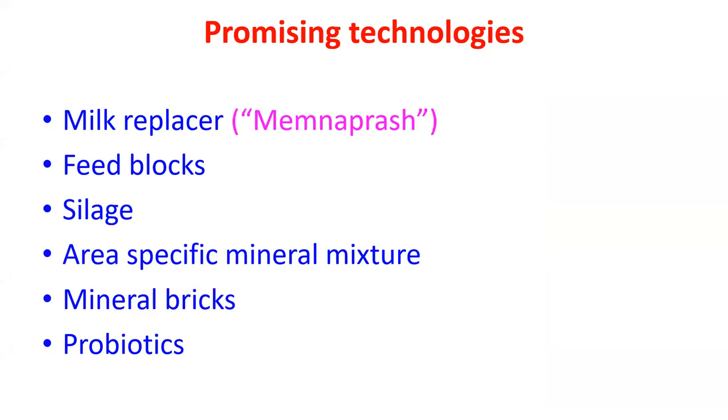The intensive feeding technologies include: a milk replacer we named Memna Prash (Memna means lamb), complete feed blocks, silage, area-specific mineral mixture, mineral bricks, and probiotics. These are all the technologies I will be highlighting.